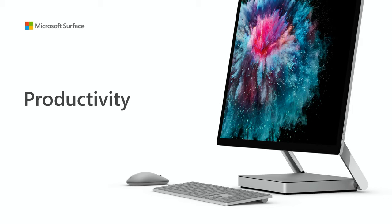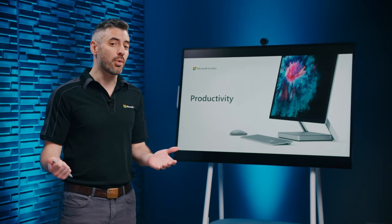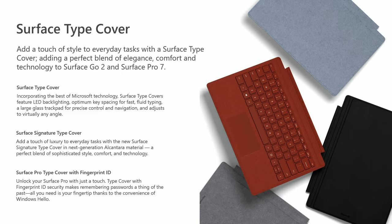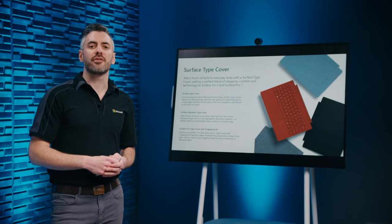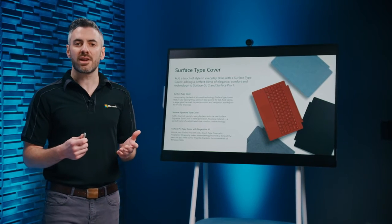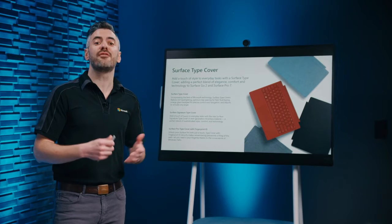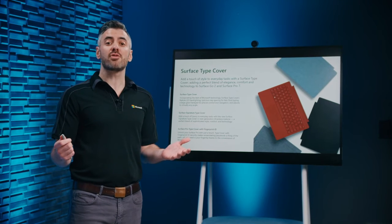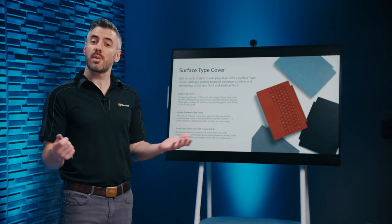Productivity accessories are designed to help users dive right into what matters. They include Surface type covers, mice, and keyboards. The Surface type cover is an obvious complement to the Surface Pro and Surface Go, each featuring LED backlighting, optimum key spacing and travel for fast fluid typing, and a large glass trackpad for precise control. Surface signature type covers elevate the experience with Alcantara fabric in several colors. The Surface Pro type cover with fingerprint ID makes remembering passwords a thing of the past by unlocking Surface Pro with Windows Hello.